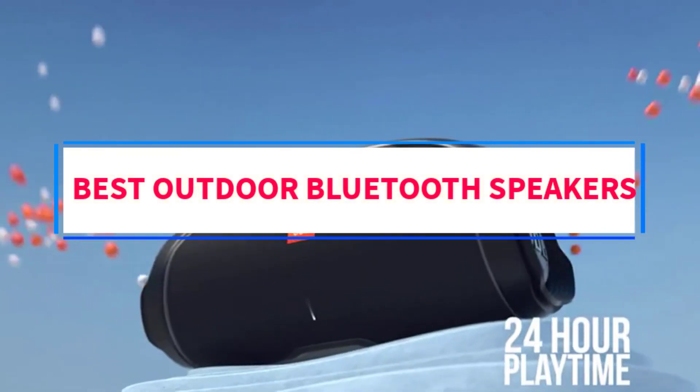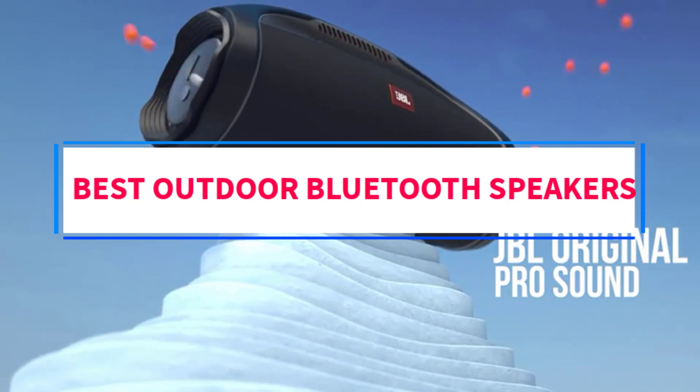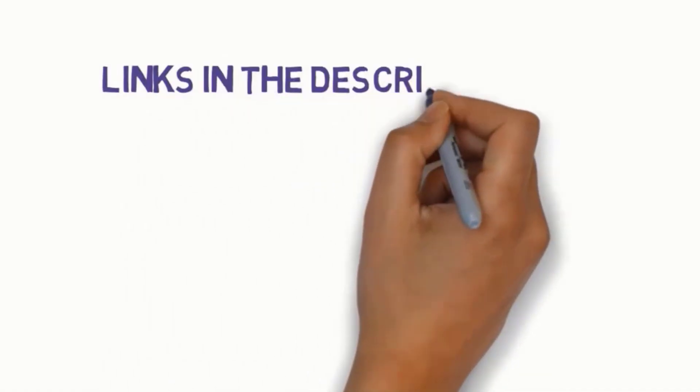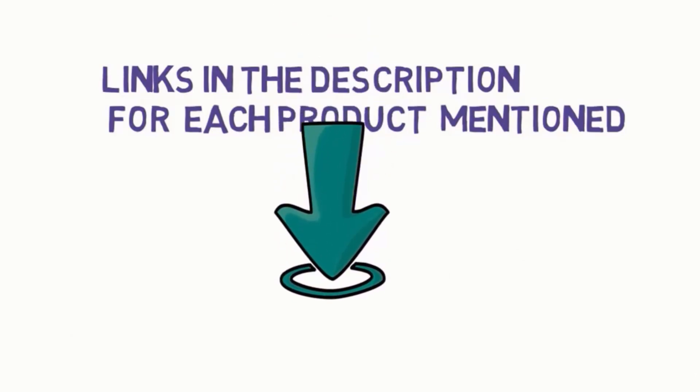Are you looking for the best outdoor Bluetooth speakers? In this video, we will look at some of the 7 best speakers on the market. Before we get started, we have included links in the description, so make sure you check those out to see which one is in your budget range.